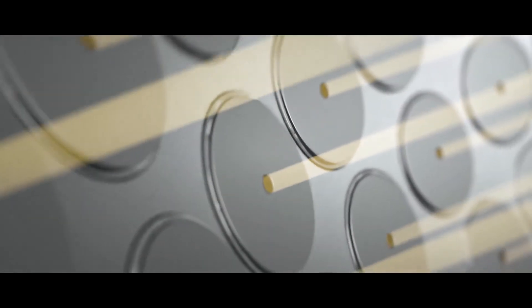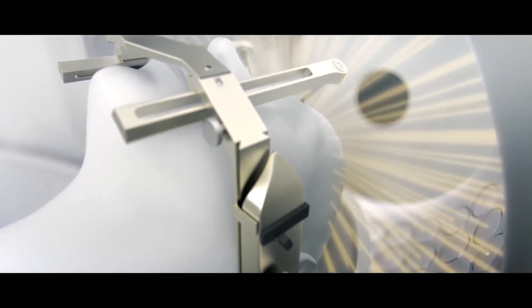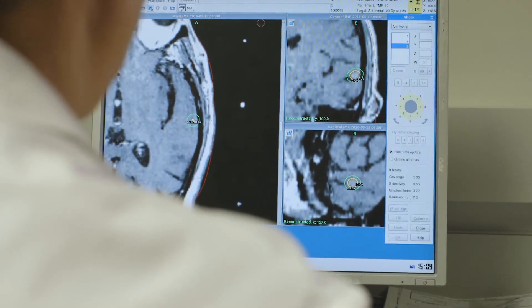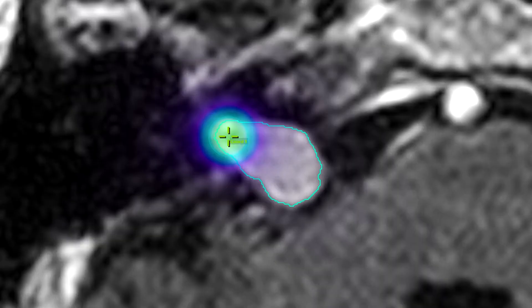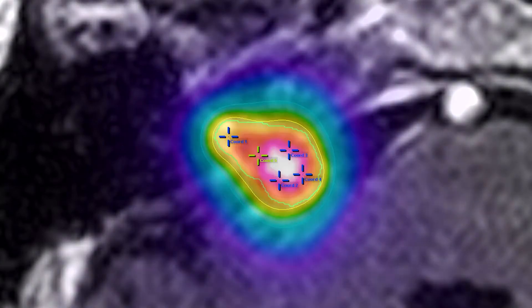We have 192 sources in a Gamma Knife and they're all focused at one point in space. Each of the different radiation devices creates this conformal, irregularly shaped plan. With the Gamma Knife we use what are called isocenters, or shots of radiation — each shot is sort of like a ball, and if one wanted to make an irregular shape, you make a series of balls that mathematically integrates in three dimensions to be that shape.